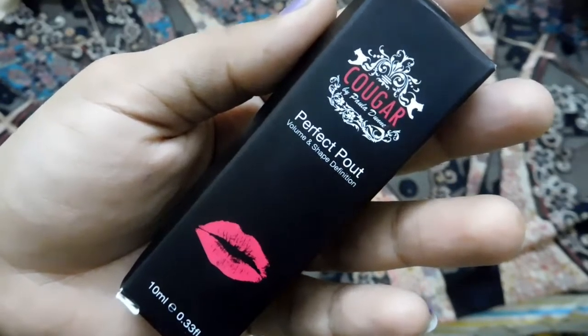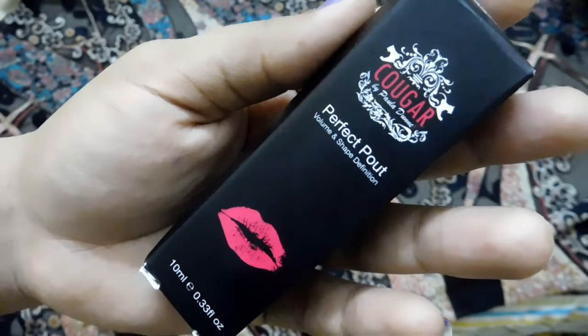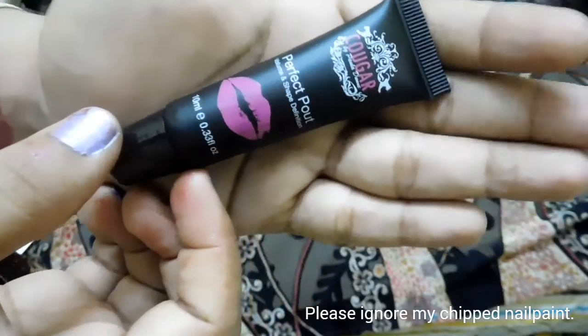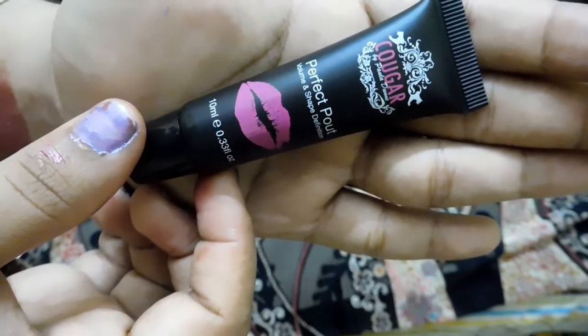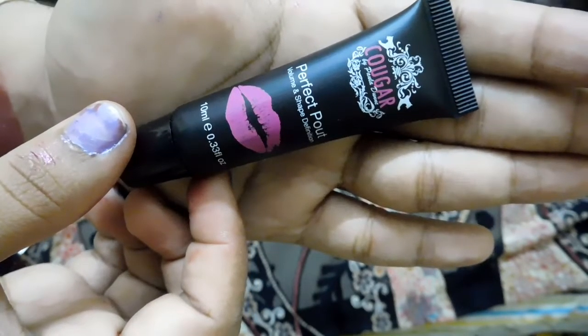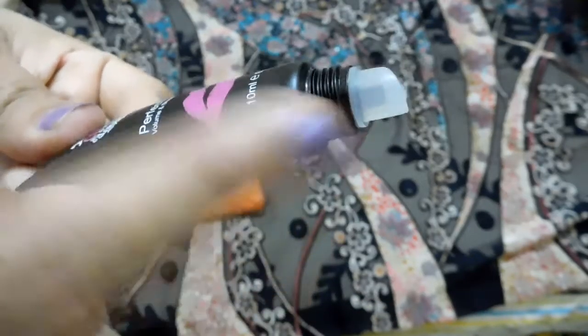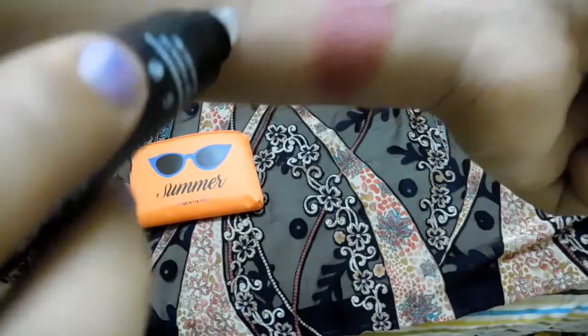The fourth and last product is from the brand Cowgirl — it's the Cowgirl Perfect Pout Lip Plumper. I'm not really into lip plumpers, so both the brand and the product are new to me, and I'm excited to try it out. It claims to give you perfect lip volume and moisturize your lips, keeping them soft. The packaging looks like a common lip balm, and the product itself is completely transparent and jelly-like. It costs around $1.29.